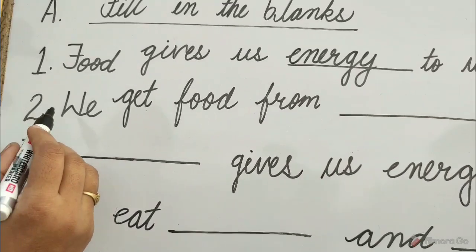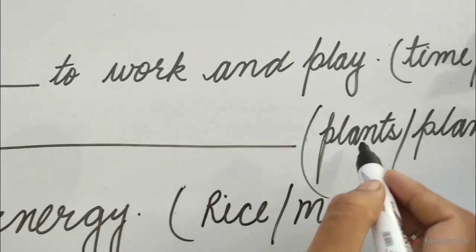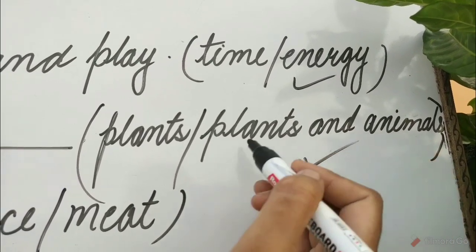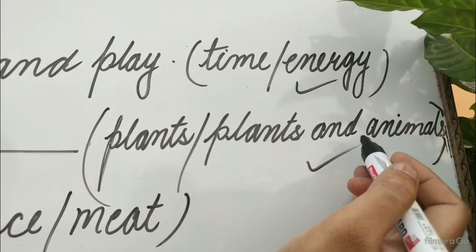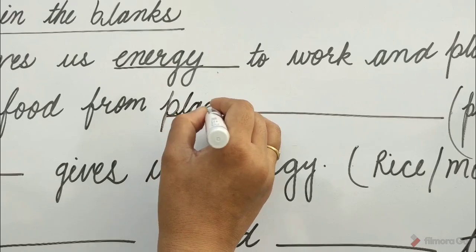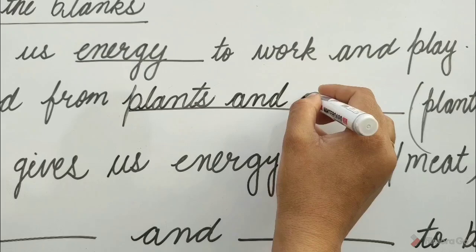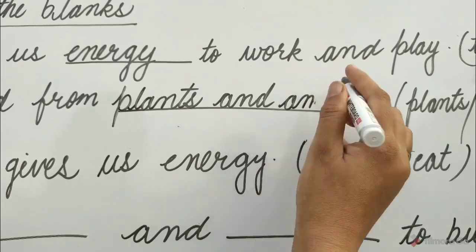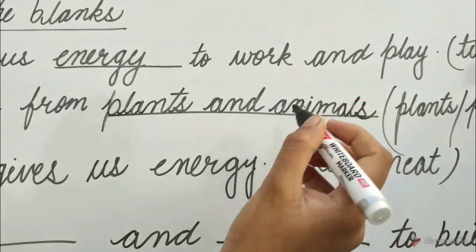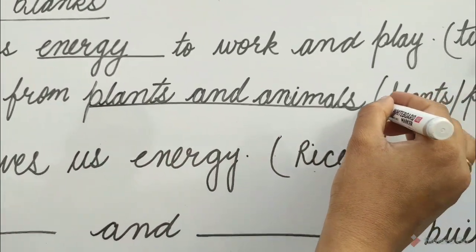Question 2: We get food from dash. Options are plants, or plants and animals. Children, plants and animals is the correct option. So fill in the blank: plants and animals. We get food from plants and animals.